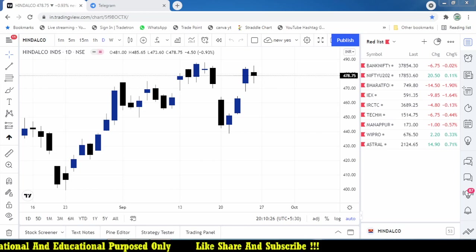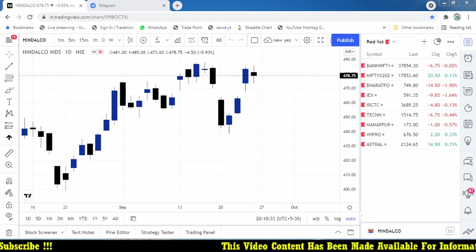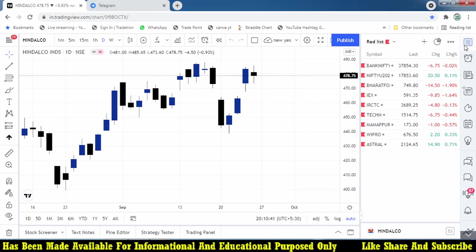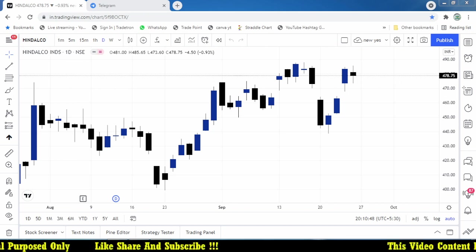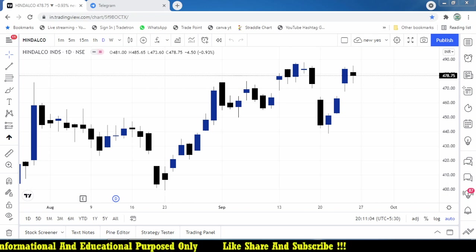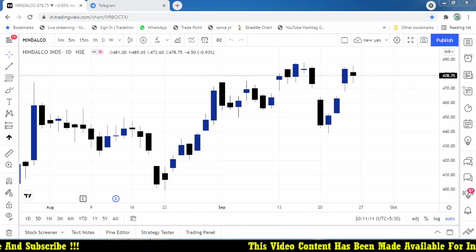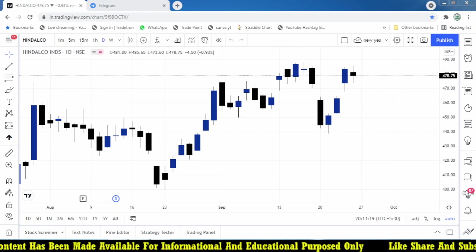Hello friends, very good evening. I'm Bala, and I welcome you all to my YouTube channel Talent Traders. Those who are new to my channel, kindly subscribe to get more updates on intraday and positional trading strategies. I'm thankful to all my subscribers for the great support — we are now growing to 3,500 subscribers, thanks to your support.